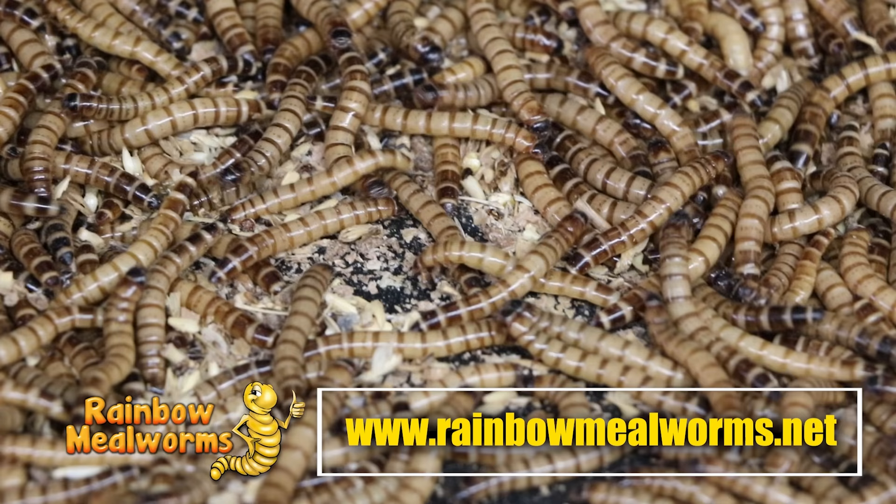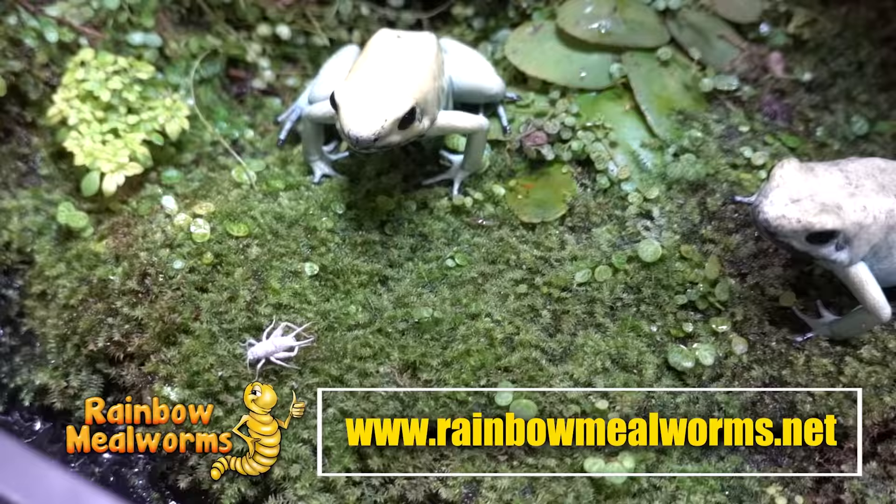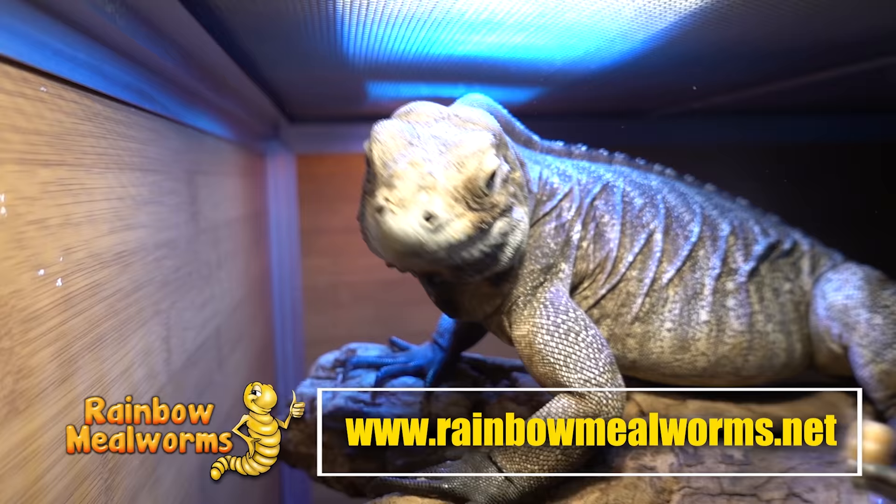Rainbow Mealworms is not only a proud sponsor of this channel, they are the premier source for all your reptile food needs. They grow all of their quality insects in-house, and I use them exclusively for all my insect-eating reptiles. So place your order today at rainbowmealworms.net, or click the link in the description below.